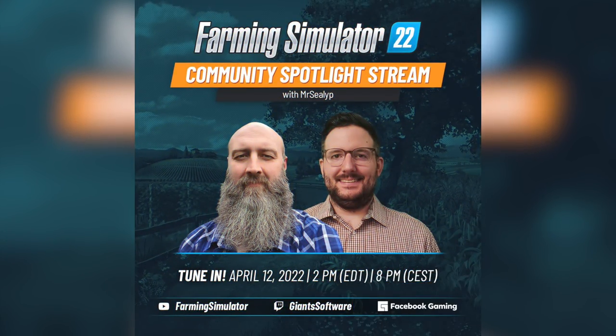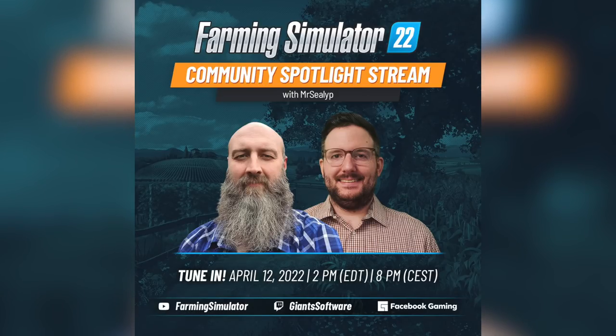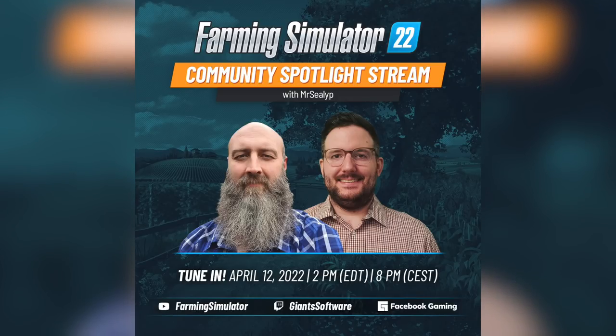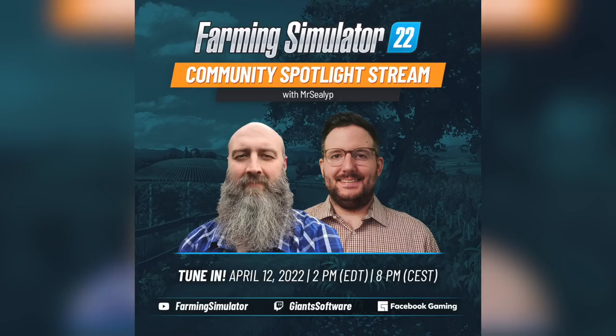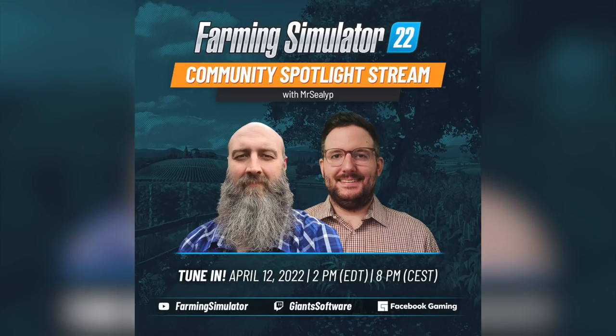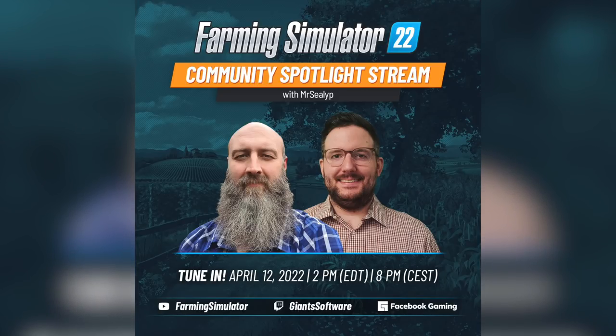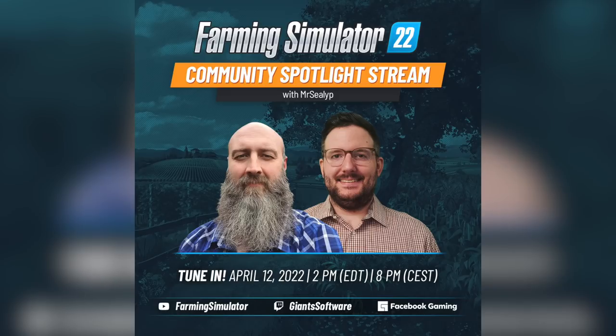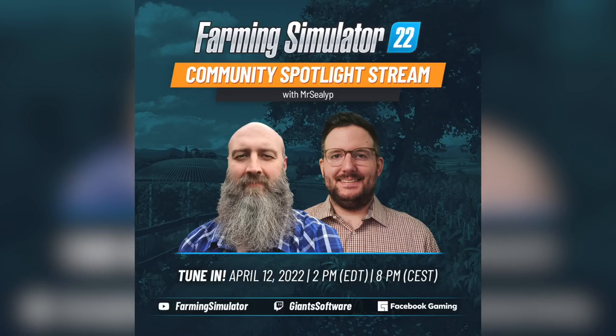Giants Software continues their Community Spotlight series today at 2 PM Eastern time with a live stream featuring Mr. Silly P, who I've titled the Father of Farms-Him. This has been a really fun series hosted by community team member Criminator Live, with guests like Virtual Farmer, Formal Pickle, Clutch Simulations, and some weird DJ guy. Mr. Silly P is the whole reason I started doing what I'm doing in the first place, and I would not miss this stream for the world. You can watch it on the Farming Simulator YouTube channel, Giants Twitch, and the Farming Simulator Facebook page.